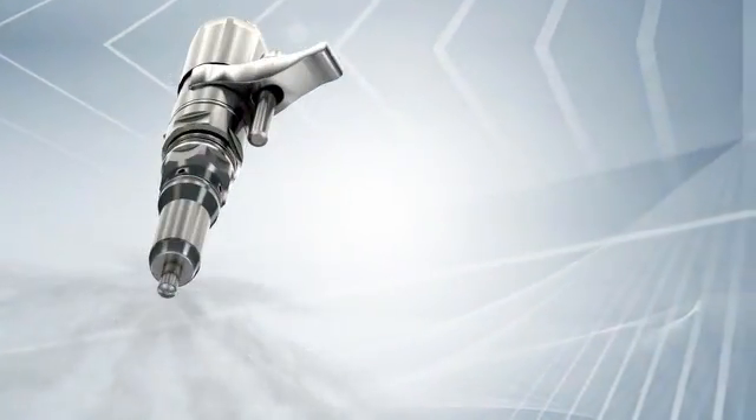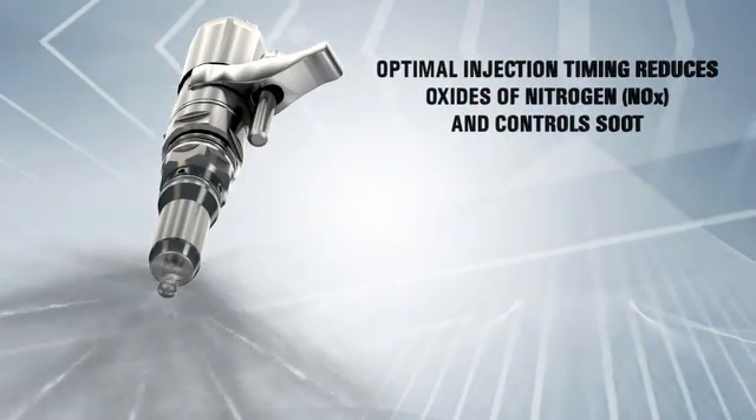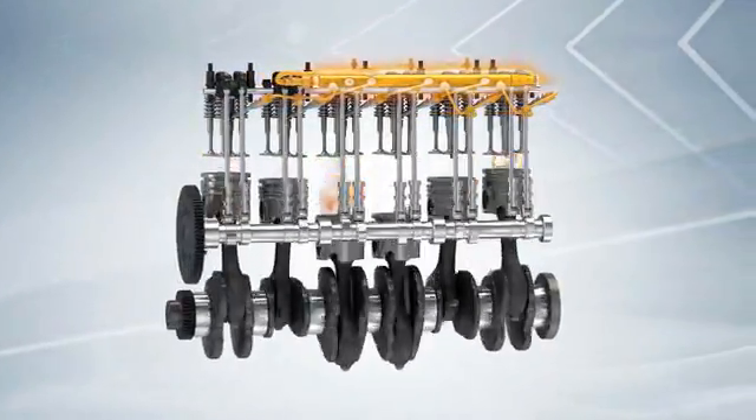Fuel is delivered in multiple shots as a fine mist, so it burns efficiently, which reduces NOx formation and controls soot. The Common Rail System also enhances fuel efficiency, which drives down operating costs.